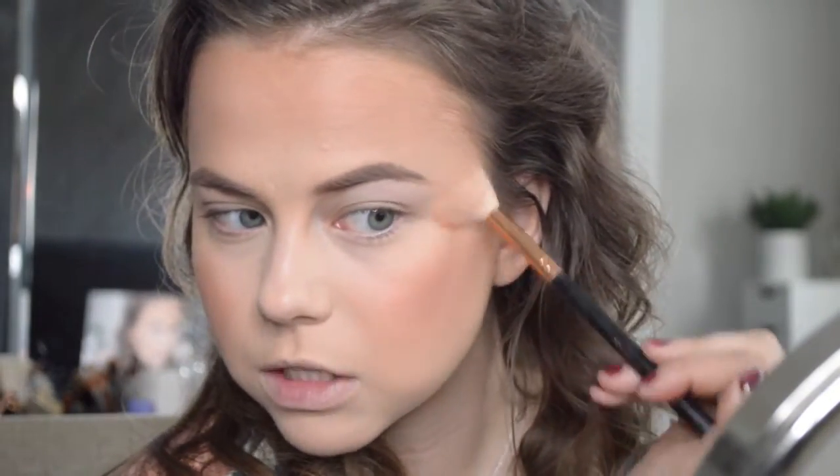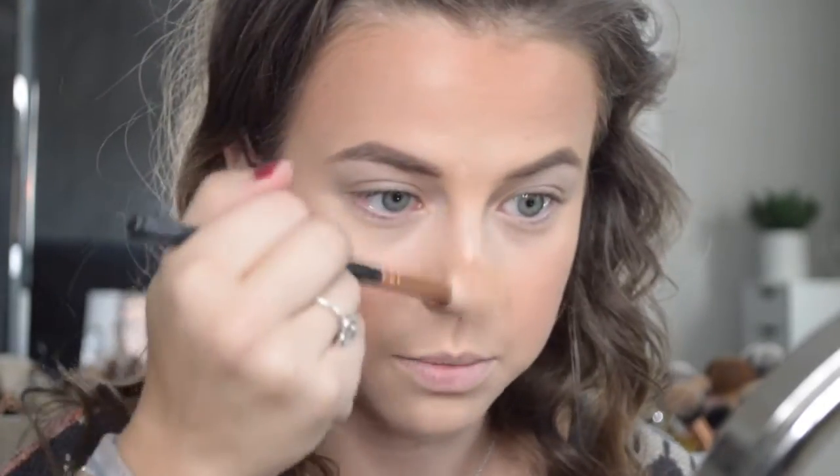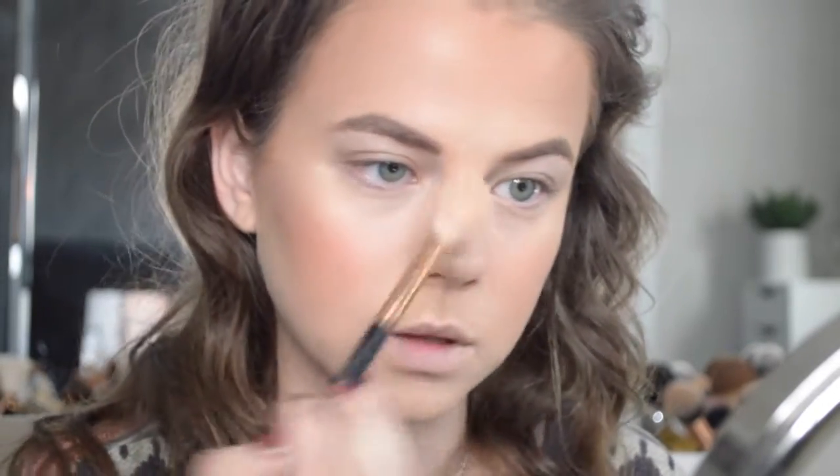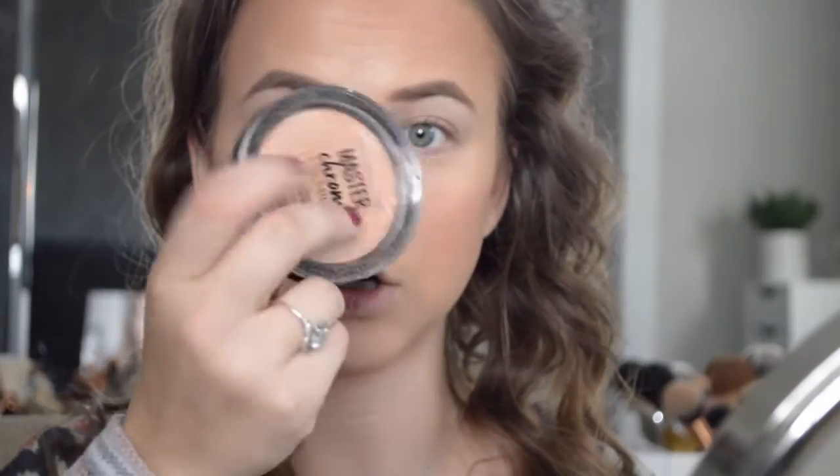I want to show you one other highlight that is also really amazing — it's the Maybelline Master Chrome highlight in 100 Molten Gold. This one is beautiful as well. Look at that highlight, that is nuts. I'm gonna put it on my nose a little bit too. Both of these highlights are stunning, really great. Also this Flower Beauty sponge — it's a makeup applicator, also really good, just got mine at Walmart, I believe it's like $7 to $9. So bouncy and just soft. Just go with this one — it is under $10.